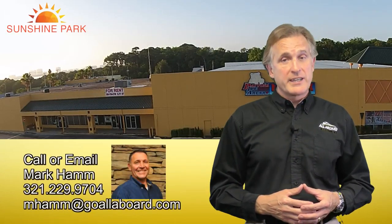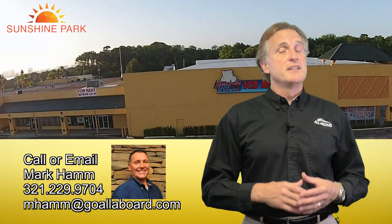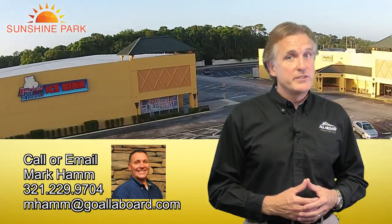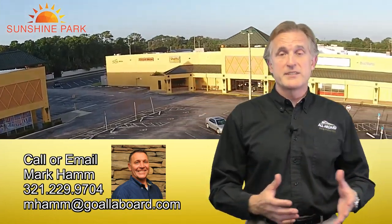It's high-traffic space. Call or email Mark Hamm today — he's the Director of Operations for All Aboard Properties. He'll show you the space. His phone number is 321-229-9704, or email him to set up a time to get together.